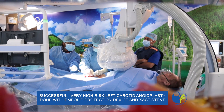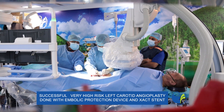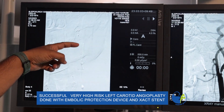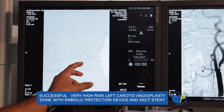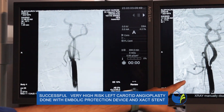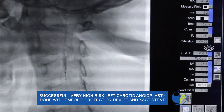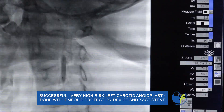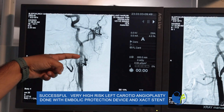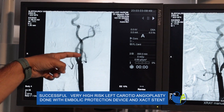We did this procedure from the leg vessel. We first placed the catheter in the left-sided carotid artery — the brain vessel — and put a filter up. After putting the filter, with a balloon we dilated the vessel, then we placed one tapered stent into the vessel, and you can see the stent — now the vessel has become normal.